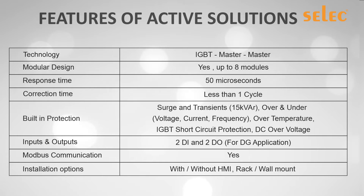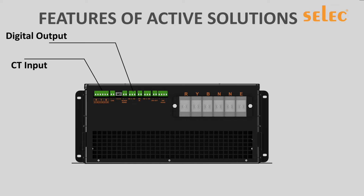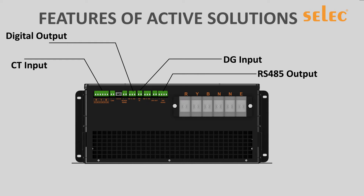Further protections include DC over-voltage, IGBT short circuit, and temperature rise. If the field is equipped with a DG set, the unit can be programmed with two different power factors, or an option can be given to switch off the unit when on DG power. Each module is equipped with Modbus communication, allowing integration with Select's IoT system.